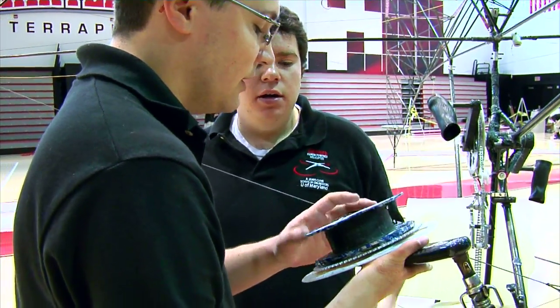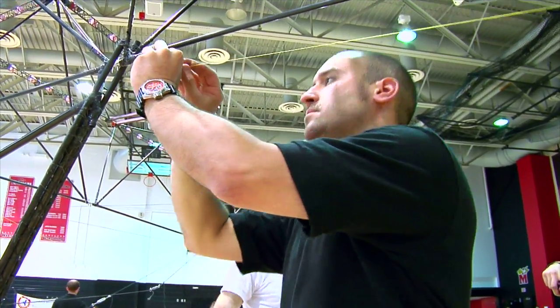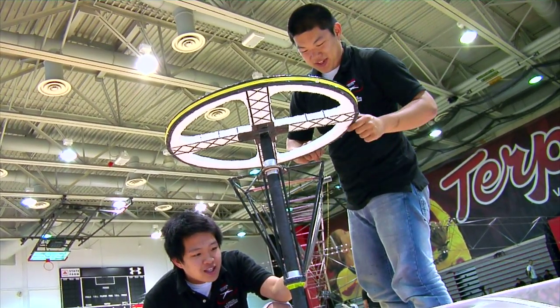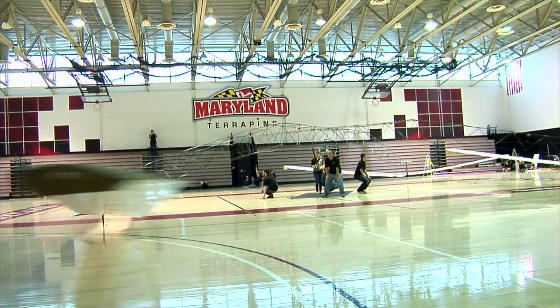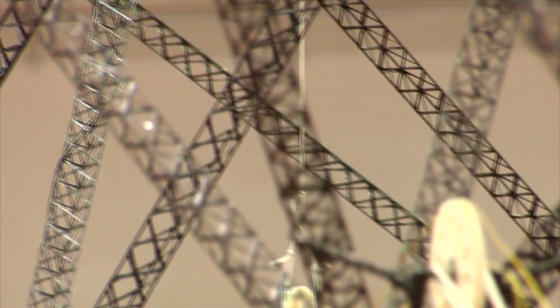The students' attempt at flying a human-powered helicopter began with the construction of Gamera 1 in 2011. They quickly realized, though, that in order to win, they'd need to reconfigure their design.